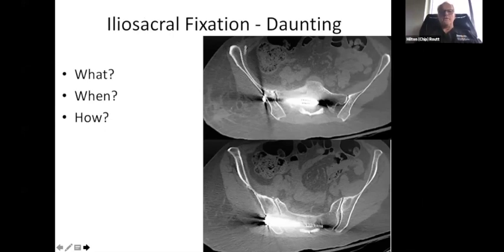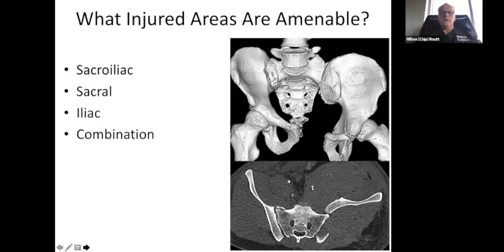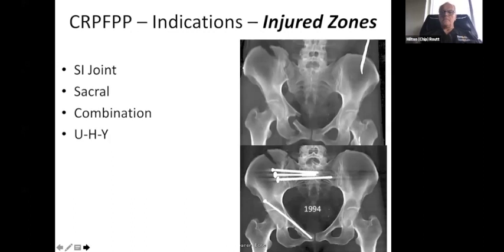We do recognize the daunting nature of this — it's really just what, when, and how. Starting with the indications: in reality, you have to have the posterior ring reduced, so it can be essentially any injury to the posterior ring — a sacral fracture, a sacroiliac injury, a combination injury — but we have to get a reduction. Sometimes it's as simple as just taking off the circumferential wrap and applying some traction. This is a patient from 1994 right after we had gotten cannulated screws, and we were able to do a nice percutaneous job with two stab wounds to get her realigned and stabilized quite nicely.